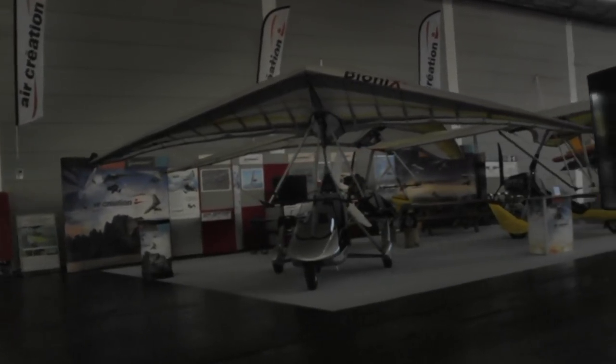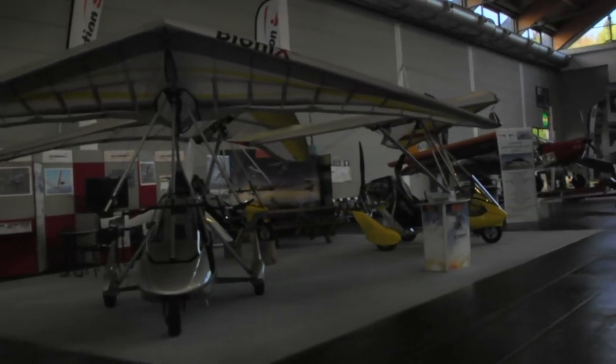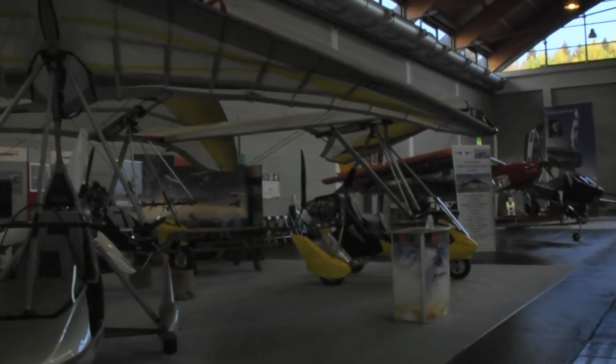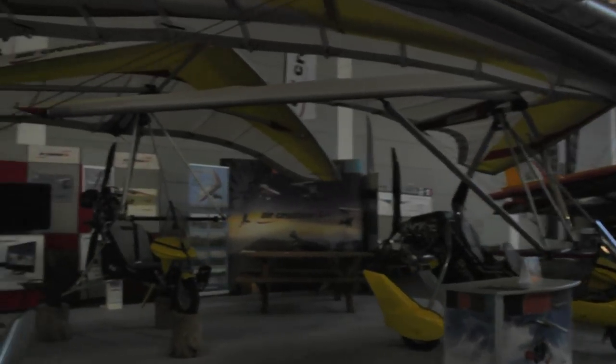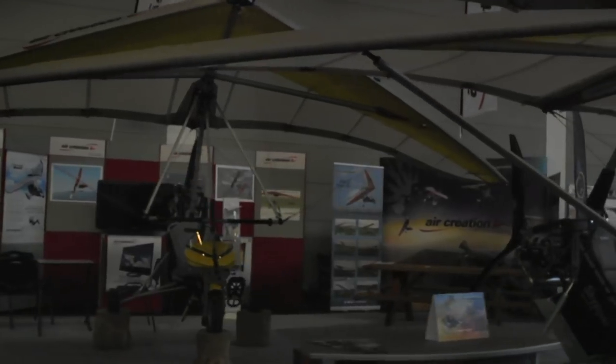A lot of places you look, you see weight-shift trikes. Here's a company that we know very well but haven't seen so often in the United States anymore. This is Air Creation, and back behind these couple of two-seaters is their new little single-seater. It uses some welded steel construction, which this company adopted a few years ago.